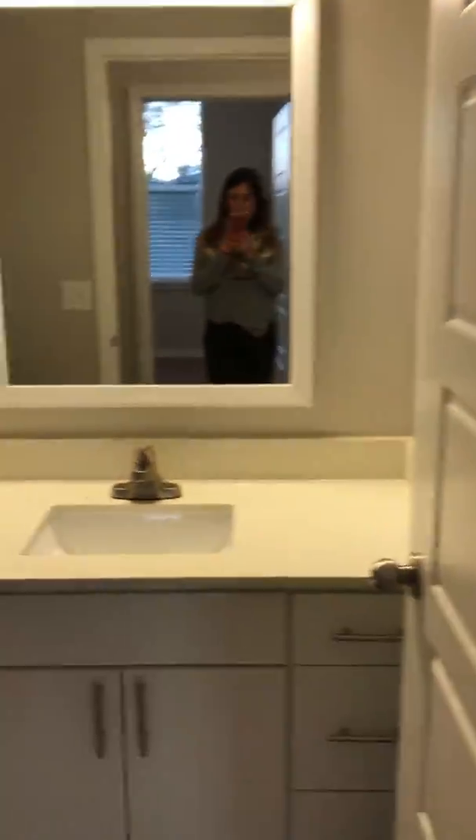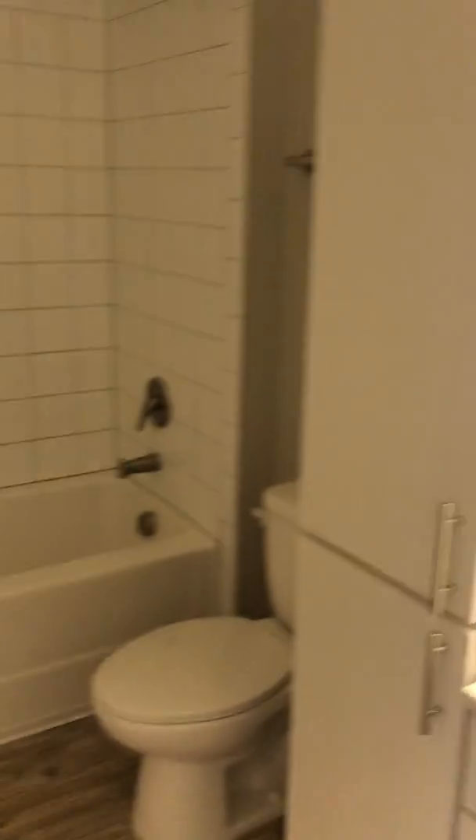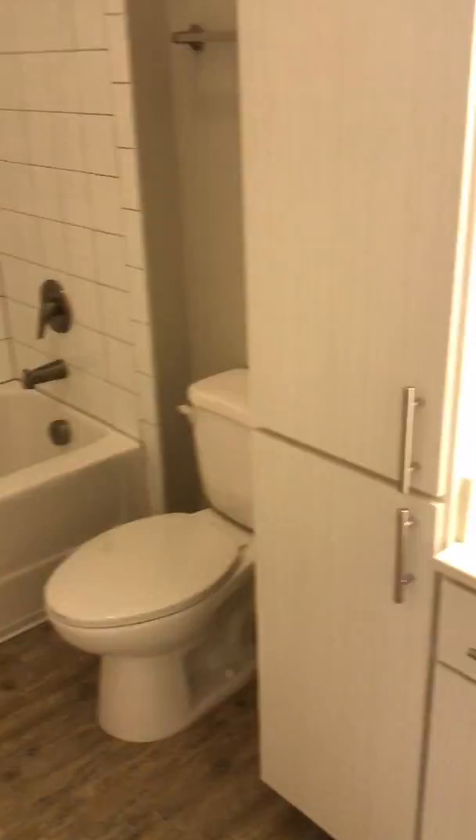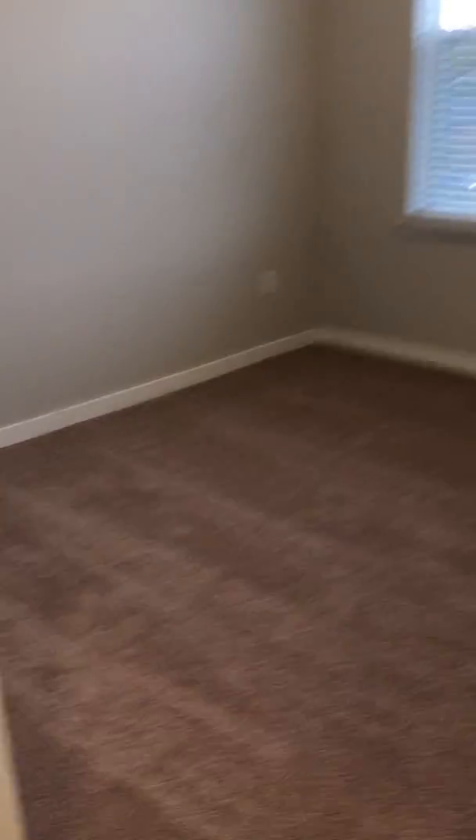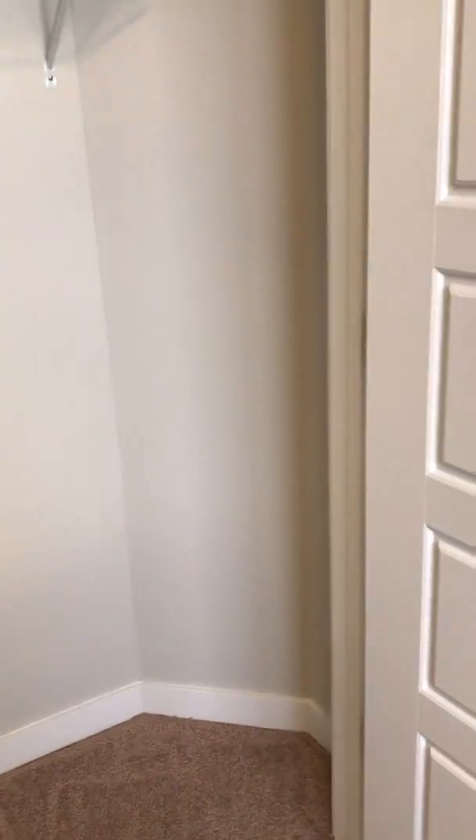This is the bathroom for this area, with more cabinet space, and it serves your second and third bedrooms. And then you have your third bedroom, which is still a large space, and it also has another closet.